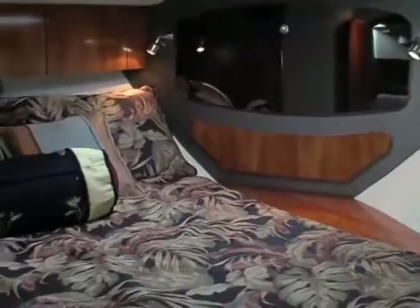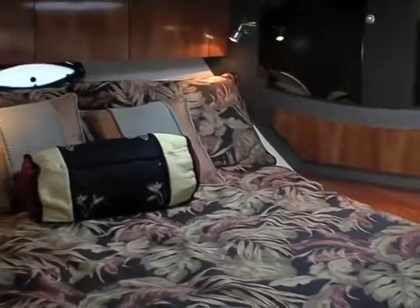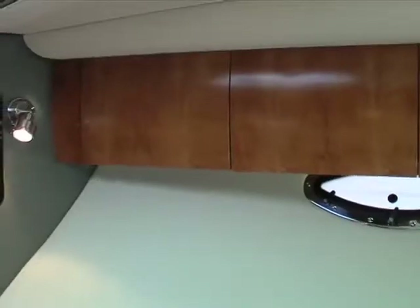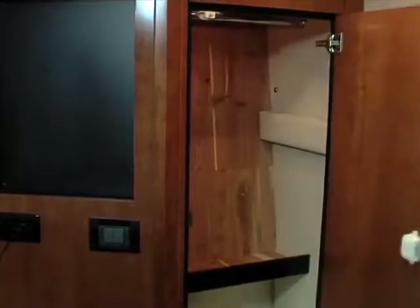Forward of the master stateroom, our tester had the optional solid bulkhead and door, and an angled double berth with good storage underneath as well as in the gunnel cabinets and in a hanging locker.